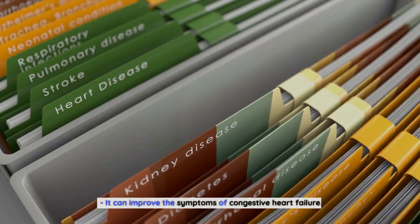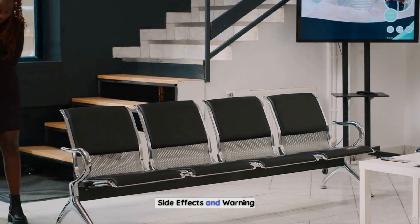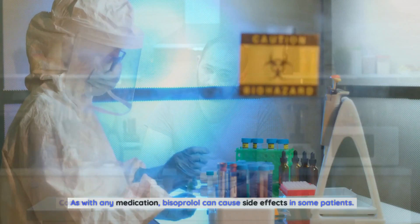Side effects and warnings. As with any medication, bisoprolol can cause side effects in some patients. Common side effects include dizziness, headache, fatigue, and muscle weakness. Other rare side effects include arrhythmia, abnormal heart rhythms, palpitations, and swelling in the legs or ankles.